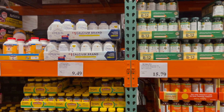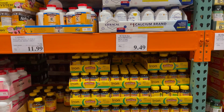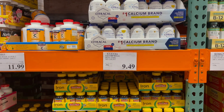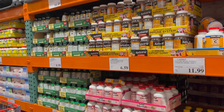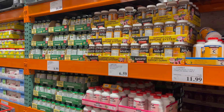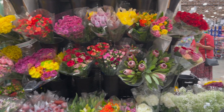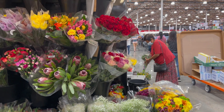I'm over here in the vitamins section. I need iron, so I'm looking for iron supplements.